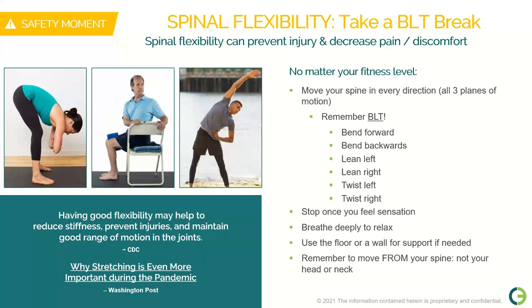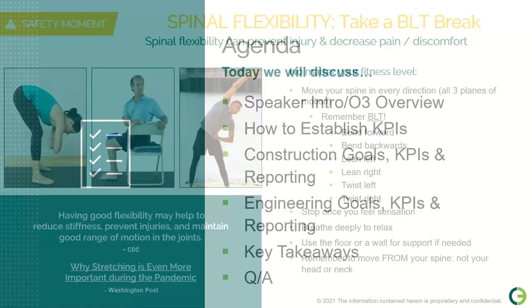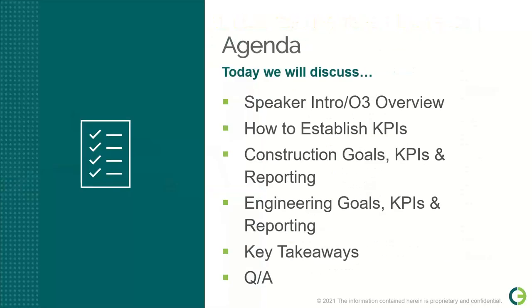Now let's take a look at today's agenda. We'll introduce our speakers and provide a brief overview of O3. Then we'll jump into the presentation with establishing KPIs, goals, and reporting for construction and engineering. Once we've reviewed the key takeaways, we'll have a brief Q&A. You can submit questions throughout the presentation via the chat feature on your GoToWebinar control panel.